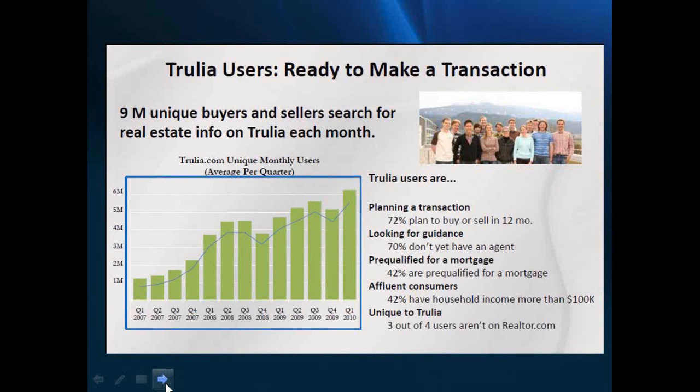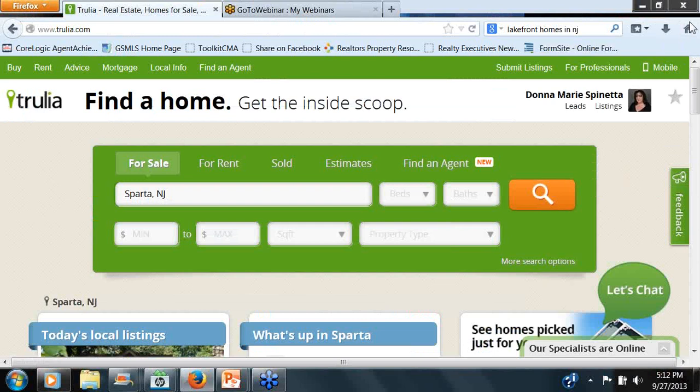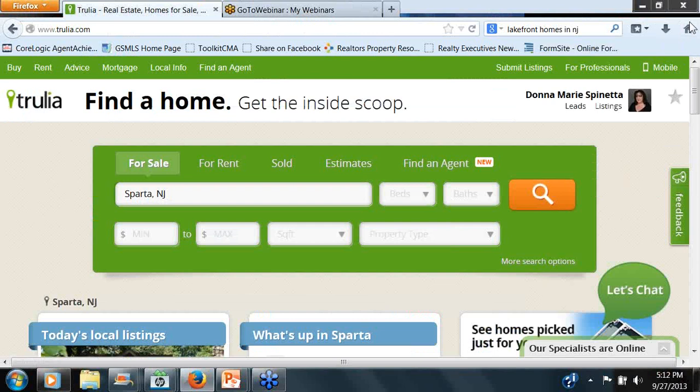That being said, getting on Trulia, getting our listings on the top of the food chain — and I will show you that when we go live on Trulia — was really important to Doug and Kyle. They decided to move forward, and although it's free to the agents, trust me, it's not free to them. They went ahead and joined with Realty Executives International in putting this program together for New Jersey, and it is the entire state. So what we've got is that pro at no additional cost.